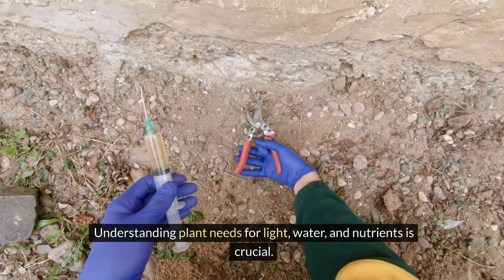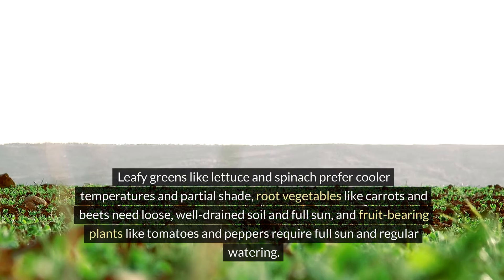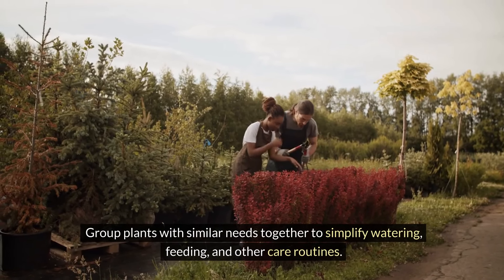Understanding plant needs for light, water, and nutrients is crucial. Leafy greens like lettuce and spinach prefer cooler temperatures and partial shade. Root vegetables like carrots and beets need loose, well-drained soil and full sun. Fruit-bearing plants like tomatoes and peppers require full sun and regular watering. Group plants with similar needs together to simplify watering, feeding, and other care routines.